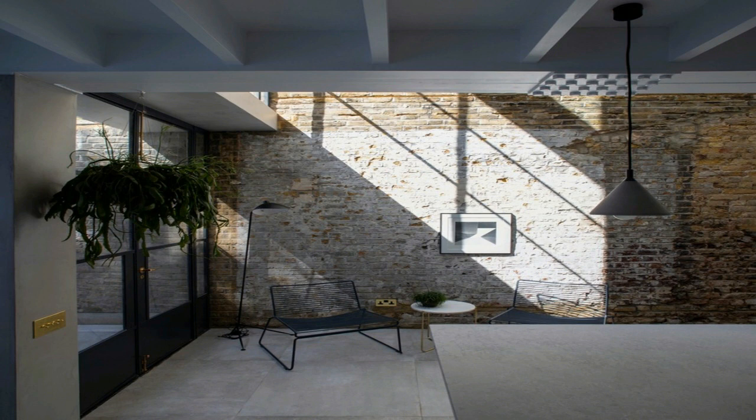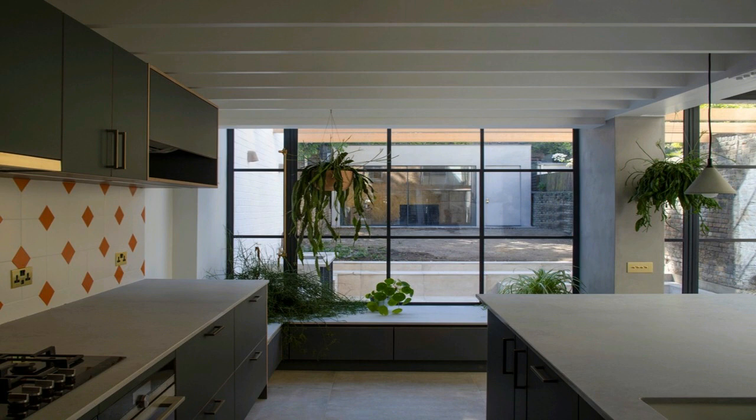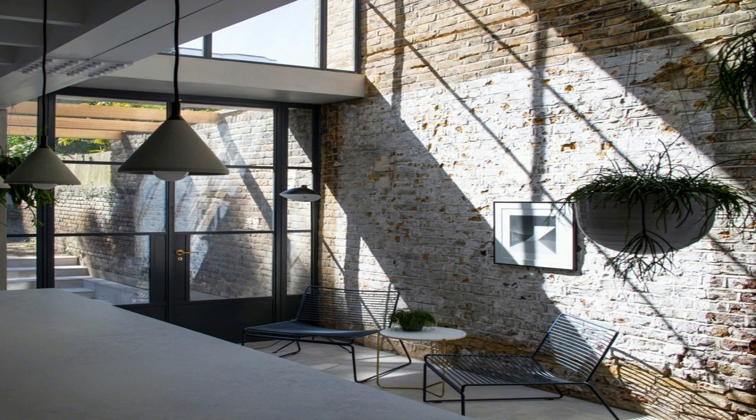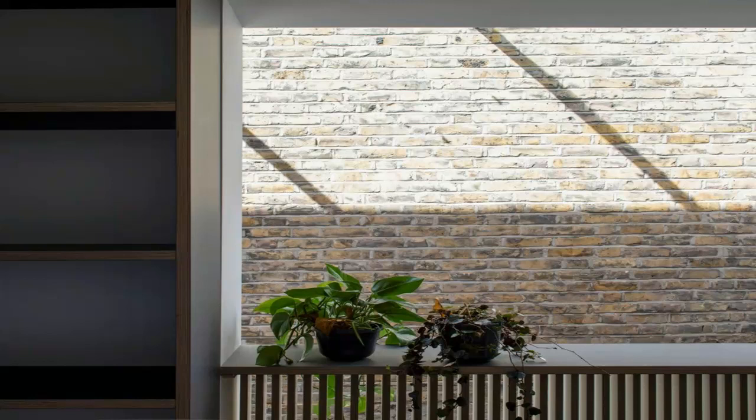Rising upwards, air is emitted through high-level vents. This passive strategy enables the home to breathe with heat evenly distributed and a reduced need for carbon-based energy systems. The new extension revitalizes the rear facade with the introduction of steel-framed Crittall-glazed doors and windows, with panes sized to suit the visual order set by the existing Victorian windows.